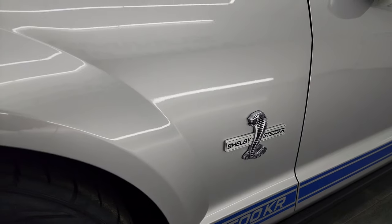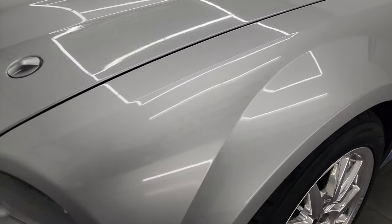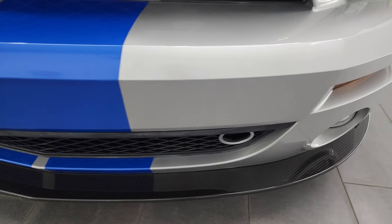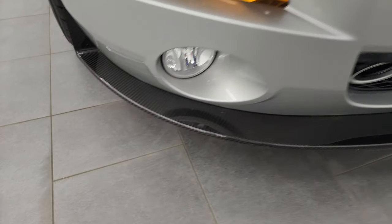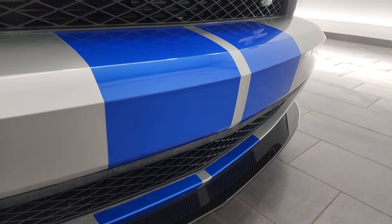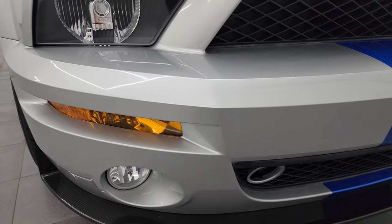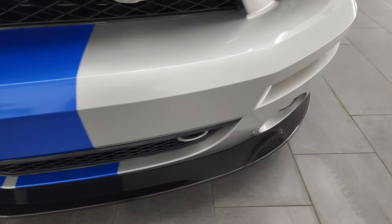The GT500KR logo is in pretty nice shape. There is one little scratch right there, but other than that this car is really, really clean. Vapor silver — I really like this color. Silver has always been one of my favorites on the GT500s, especially in 2009 with the Vista Blue stripes. The front bumper has never been drilled into. You get the special carbon fiber lower splitter, which is in really nice shape — I didn't see any major cracks. No scuffs, no scrapes, no real imperfections on the front bumper.